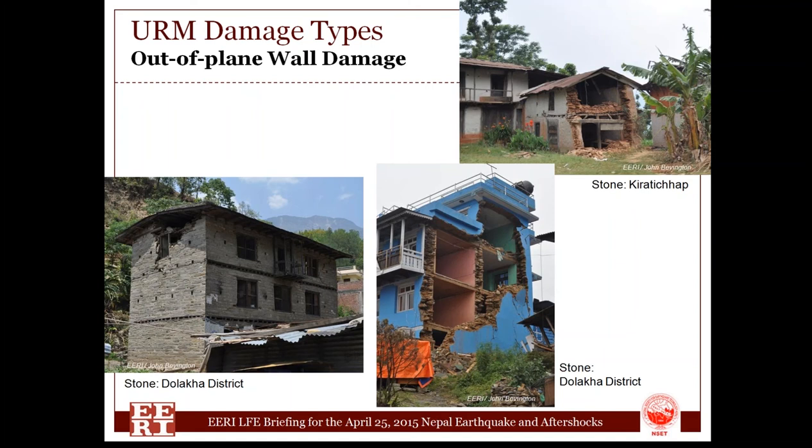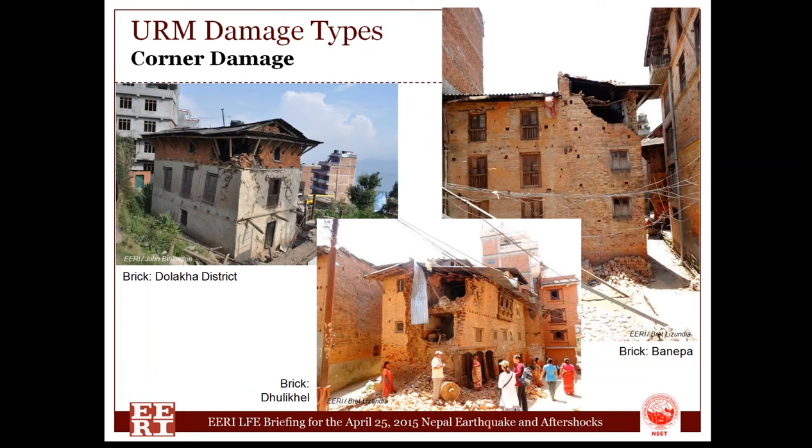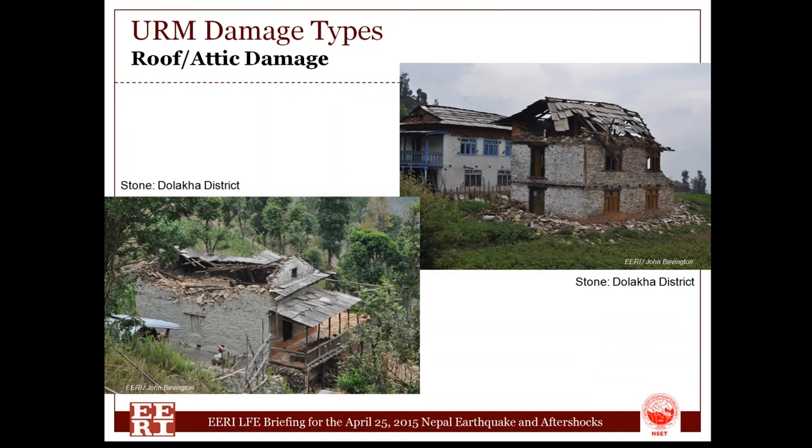We also saw plenty of examples of corner damage — a very common occurrence in URM buildings. It's where damage tends to begin at the upper stories at corners and then grow. The upper left and upper right photographs show the beginning, and the middle photograph shows more extensive damage, posing greater threat to pedestrians and to people living inside. We saw some evidence of roof-to-wall damage and partial collapse of the roof itself, while the rest of the building was still standing. Damage tends to propagate from the top down in many of these buildings.